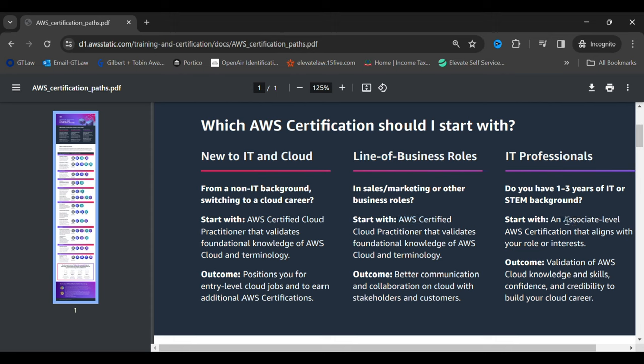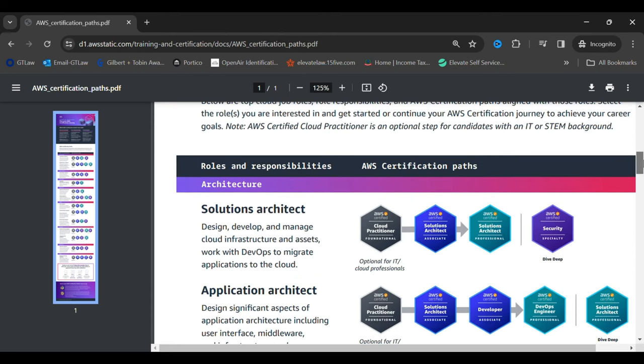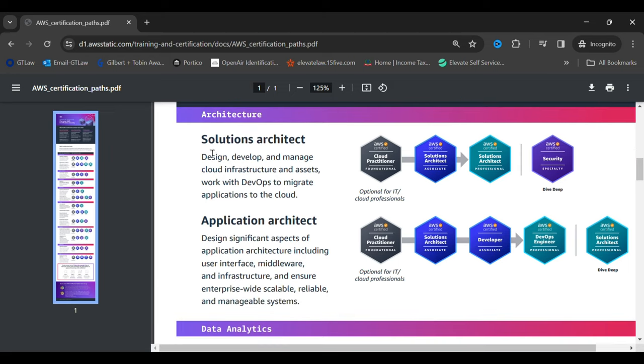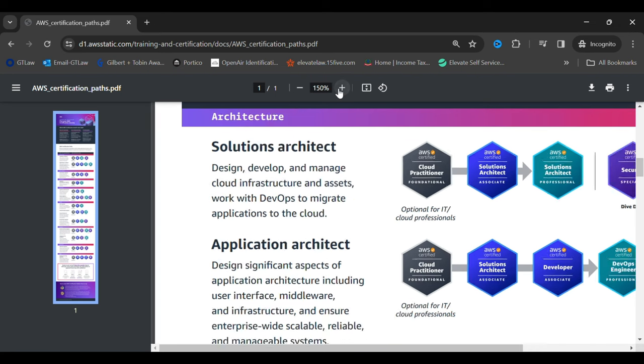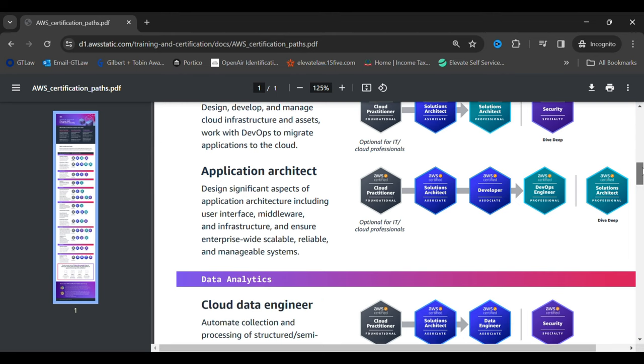AWS has given different certification paths depending on roles and responsibilities. If you want to become a solutions architect, there is a specific certification path to follow, and similarly for other roles like application architect and various other verticals in AWS.